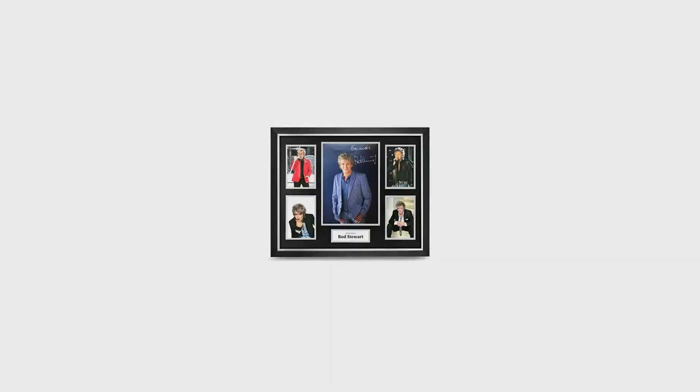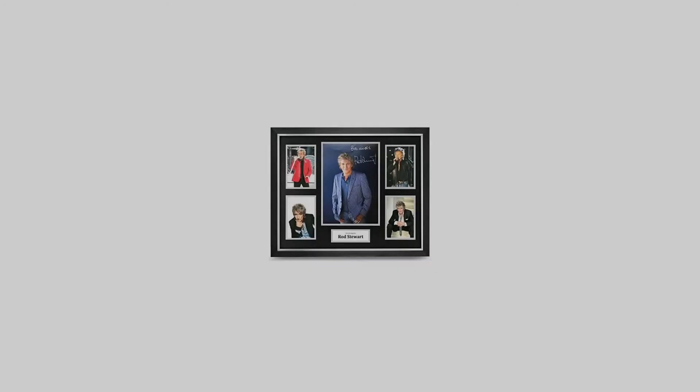These items are designed by us — you will not find them anywhere else, so grab it now before someone else does. We supply a certificate of authenticity and lifetime guarantee with every item and also offer free UK postage on all orders.